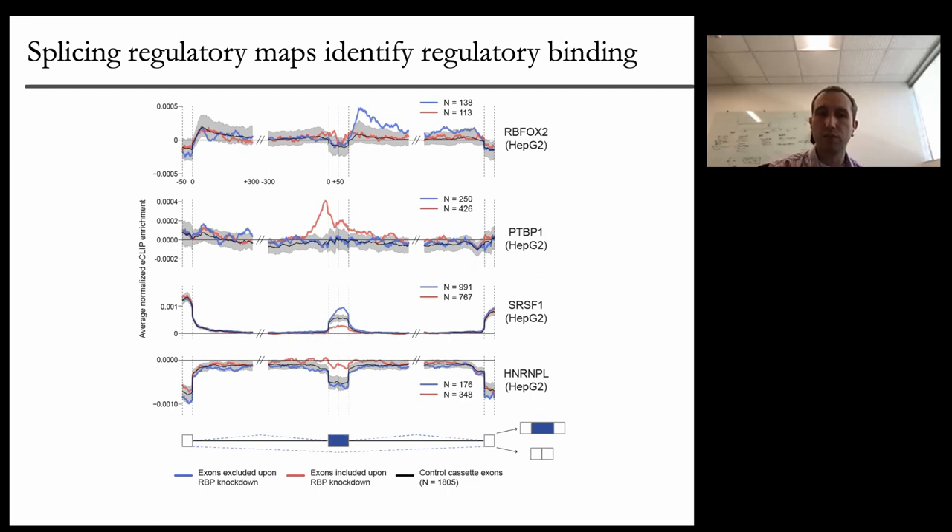This work was primarily done when I was in Gene Yeo's lab at UCSD. We had a great group of experimental staff that really generated all the data I've talked about, as well as great computational staff who helped build some of these analysis pipelines. The Gravely, Burge, Luque, and Fu labs, as well as individual scientists within those labs, really led a lot of the data generation and analyses of those different data types. I need to thank NHGRI, who funded this effort and provided the support to this group. Thank you for inviting me.